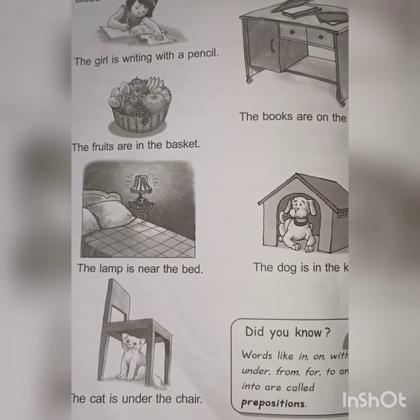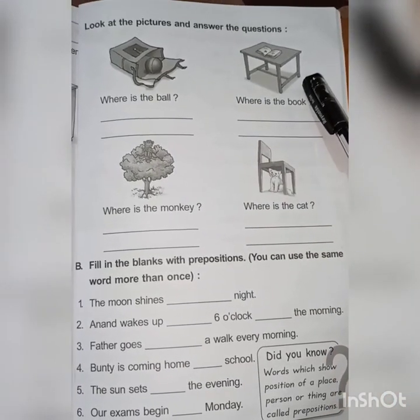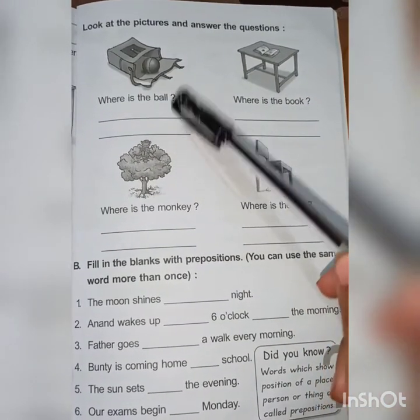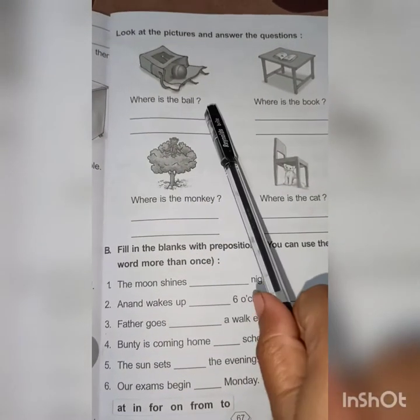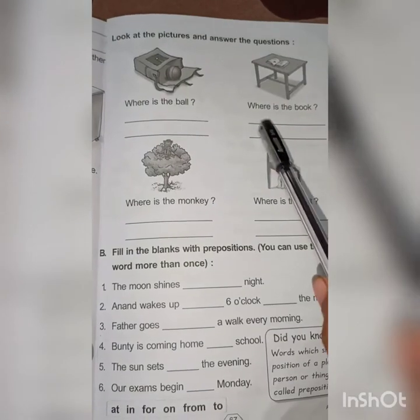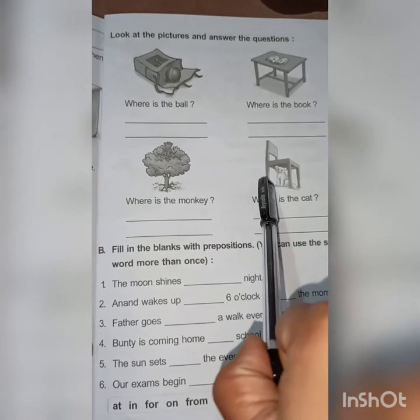Now see page number 67. Question number 1: look at the pictures and answer the questions. Your first question is: where is the ball? Write by your own. See the next one: where is the book? Question number A is your homework — you have to complete it in your book.